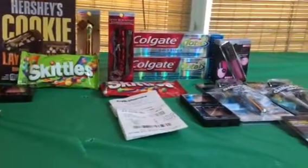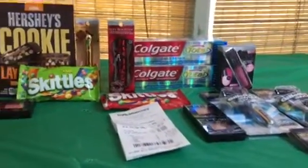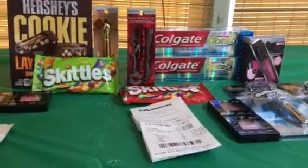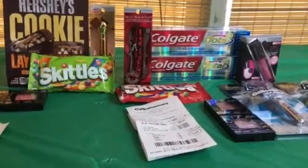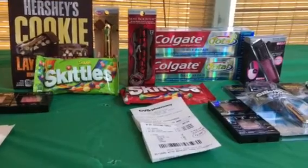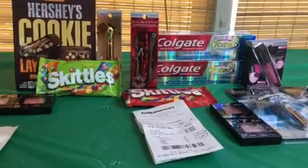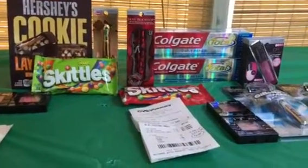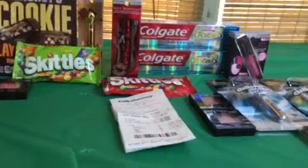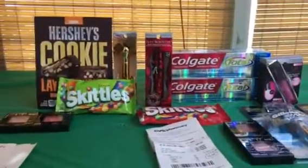Hello everyone, this is Pam with Pam7$47, coming at you today on Sunday September 10th to share my haul from CVS. They didn't have a whole lot going on, but the deals I did do were some really good ones — a lot of items I was able to get for free and even some moneymakers. I'm going to go through and explain the deals and how they worked out. I did three separate transactions on three different cards, and I have them grouped as I did the transactions.